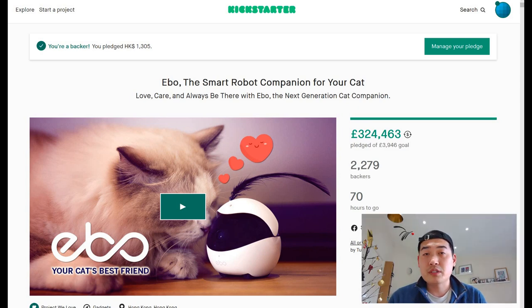Good morning everyone, it's Saturday morning, hope you guys are well, excited about the weekend. I'm a backer of the EVO, the smart robot companion for your cat, on Kickstarter. We don't own a cat — I've never owned a cat in my life. The reason I'm buying this is because I'm into robotics and my channel is tech, and it's a perfect example of something I would like to buy.